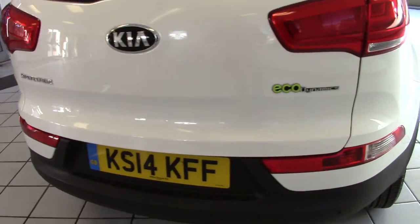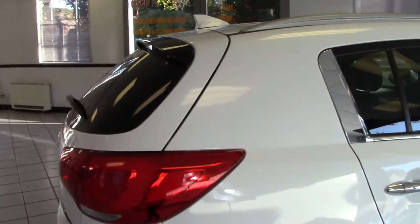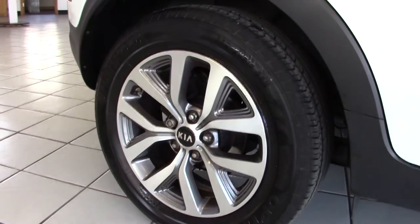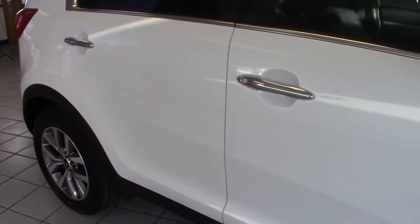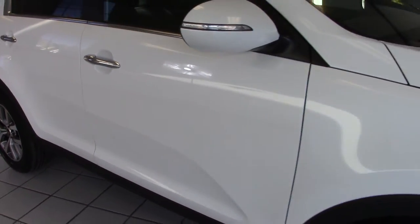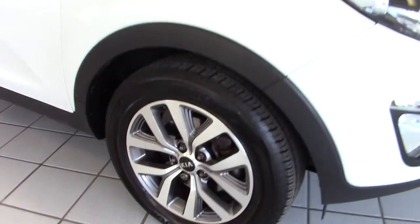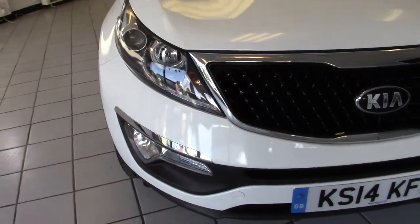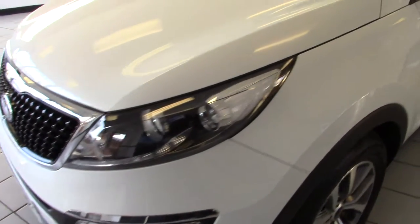It's got reversing sensors and also a full colour reversing camera. Privacy glass on the tailgate and also the rear side windows. Moving around to the offside, you can see the alloys are in good condition with no marks visible, and the tyres all have plenty of tread on them. We've got LED daytime running lights and front fog lights as well, and the car is in exceptional condition.